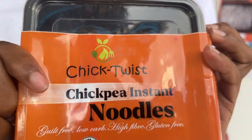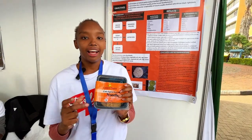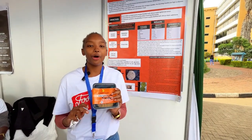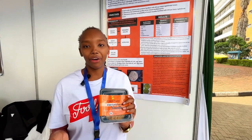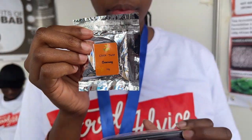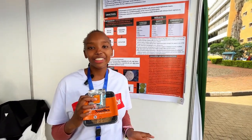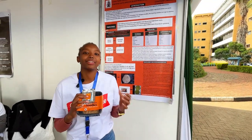So this is the final product. In the market it will be retailing for 80 shillings — high fiber, low-carb and gluten-free. It's completely 100% chickpea flour, and this seasoning is 100% natural, made from dried vegetables: carrots, onions, dhania, ginger, garlic and turmeric.